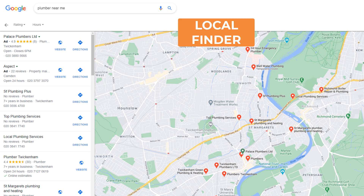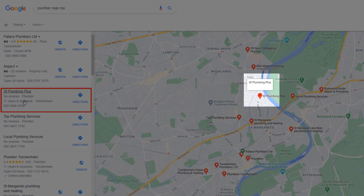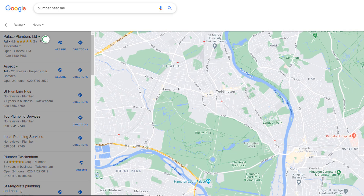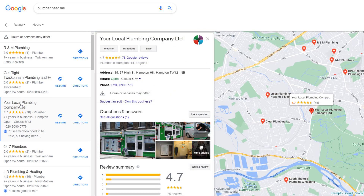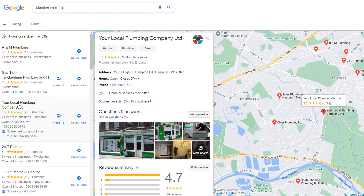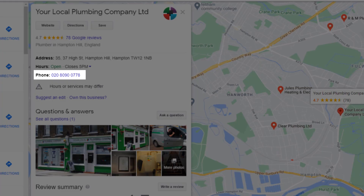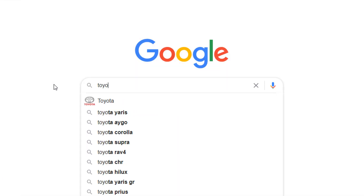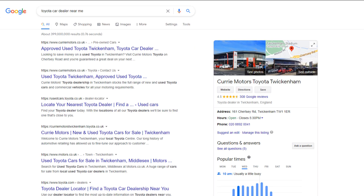In the Local Finder, more local businesses are listed along with a much bigger map. Hovering on each listing will highlight the business location via a pin on the map, and moving the map to a different spot will update the list of businesses located in that area. Clicking on a specific listing will open a panel with detailed information about that business — users can call the business, visit their website, ask questions, and much more.